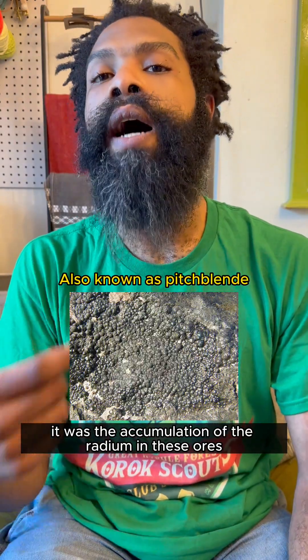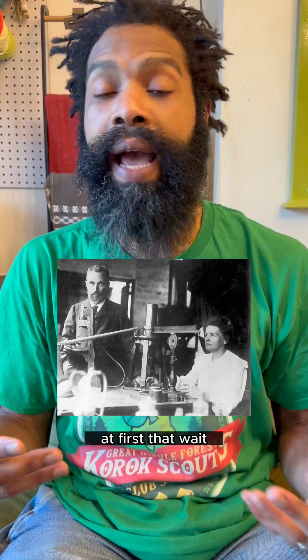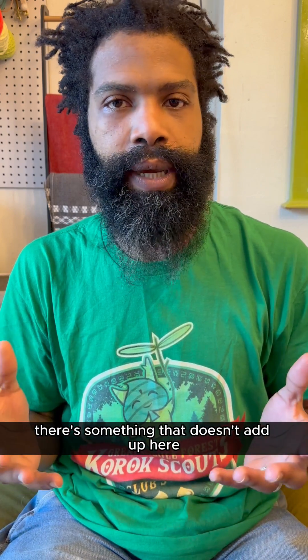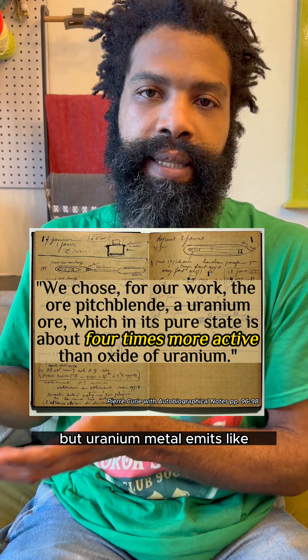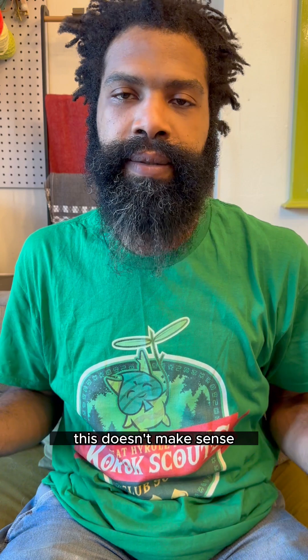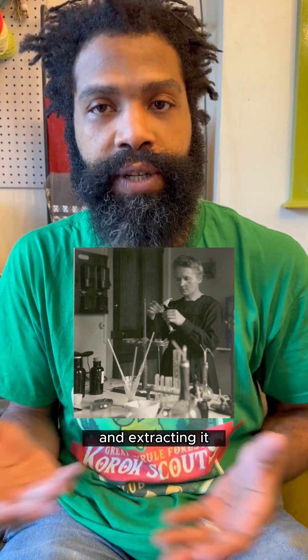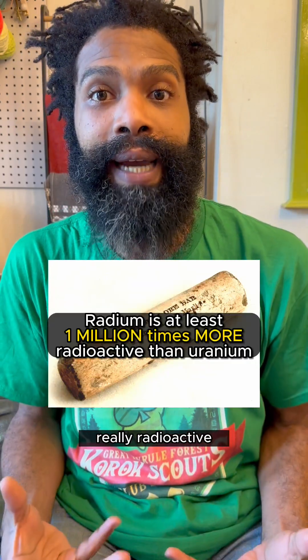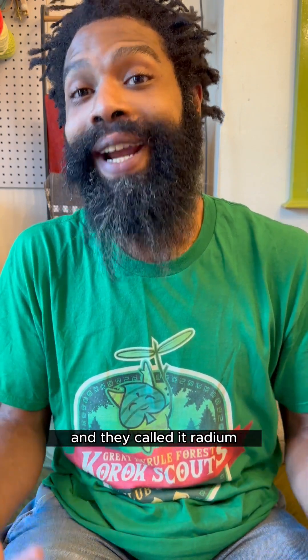It was the accumulation of radium in these ores that allowed Marie Curie and her husband to figure out that there was something that didn't add up. Uranium ore emits X amount of radiation, but uranium metal emits like a tenth of X. They figured it was because there was another element in this ore, and after buying about 100 kilograms of it and extracting it, they isolated this other compound that was really radioactive — way more radioactive than uranium — and they called it radium.